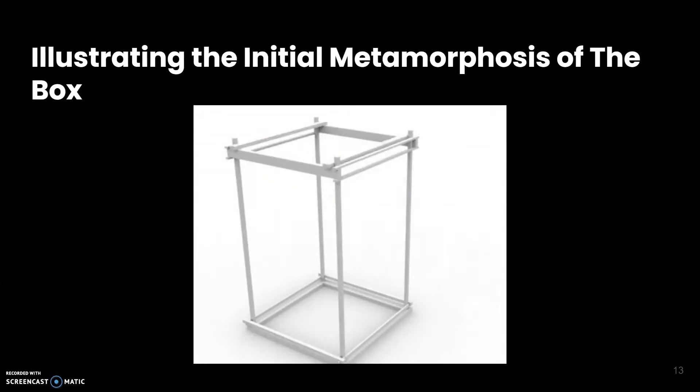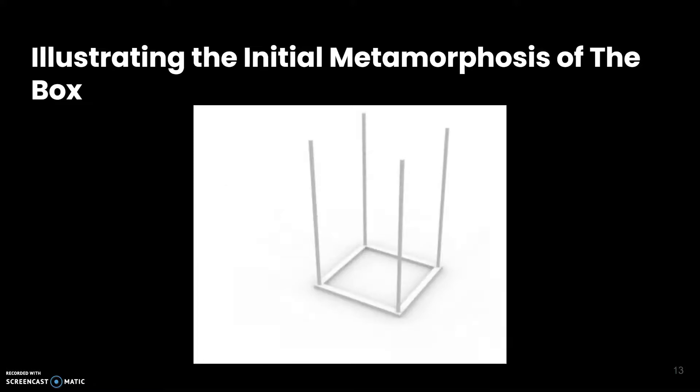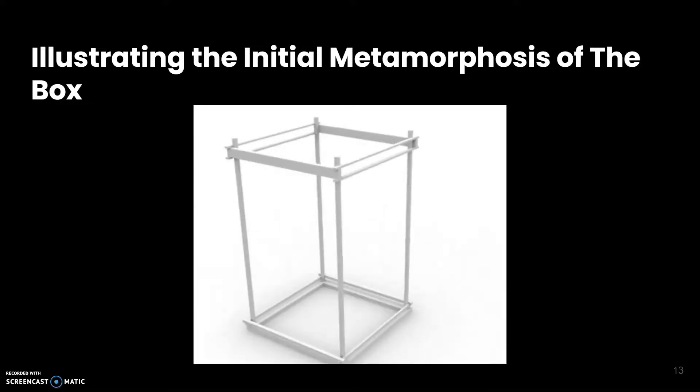This is the GIF we made of our box. This is my initial idea of what I wanted to do with my box — not exactly how my final one turned out at all, but this is the initial idea.